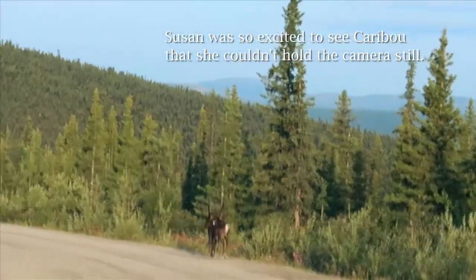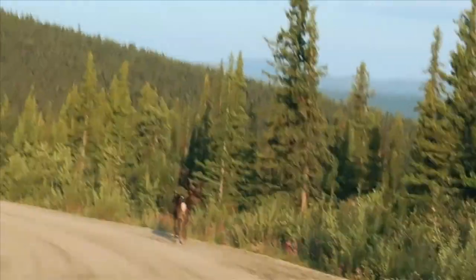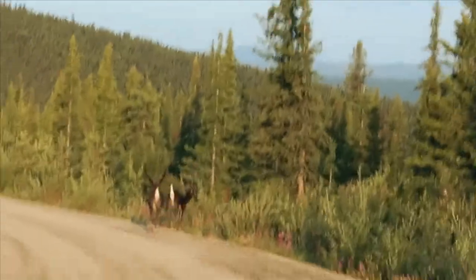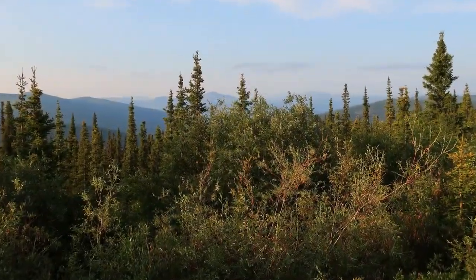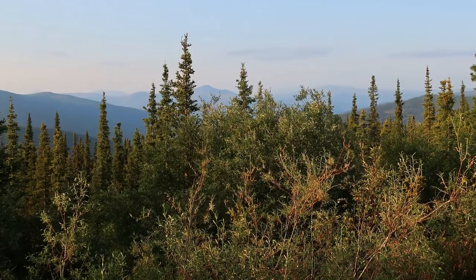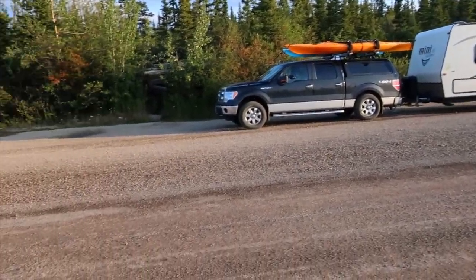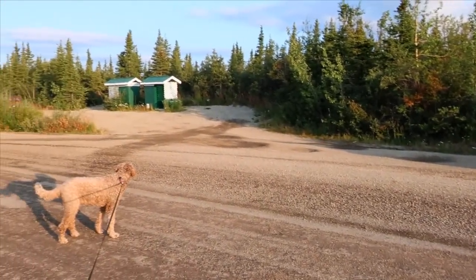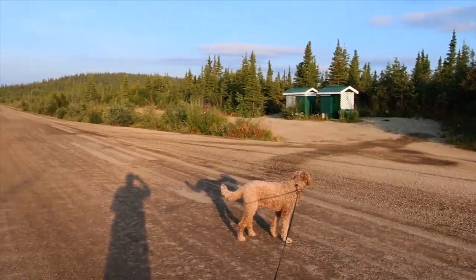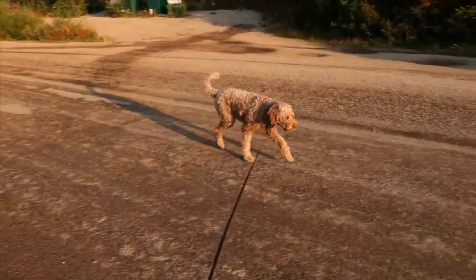Caribou! Our first caribou — yay, I'm a happy camper. They've got quite a rack on them. This is the Top of the World Highway rest area, and because we were so early we've had the road to ourselves, which is kind of neat.